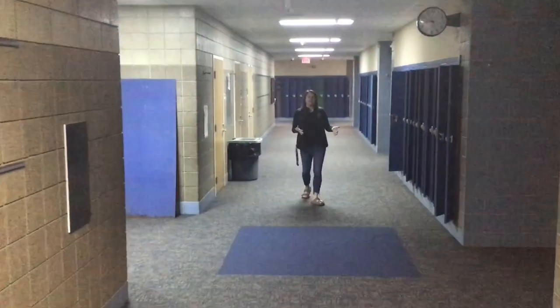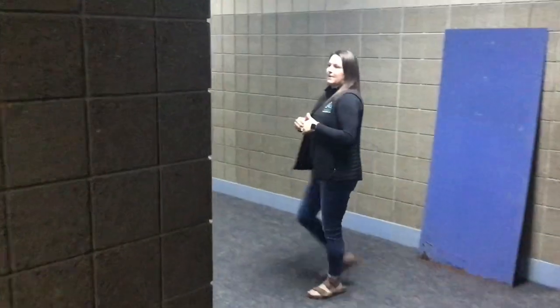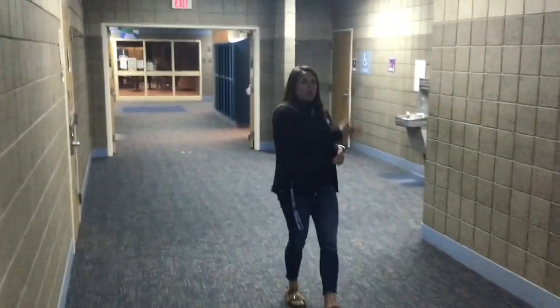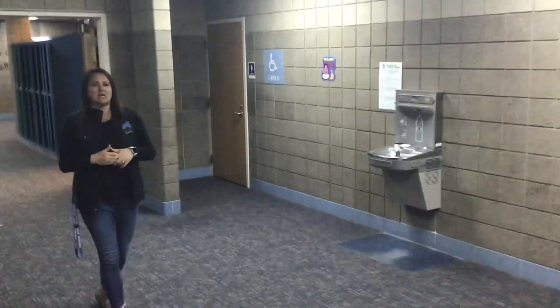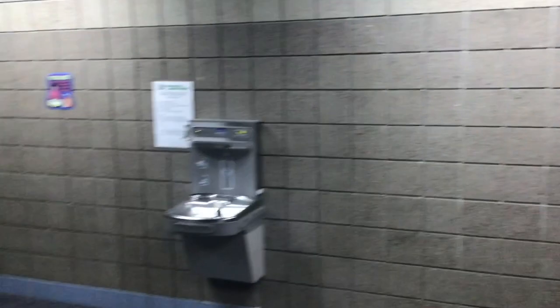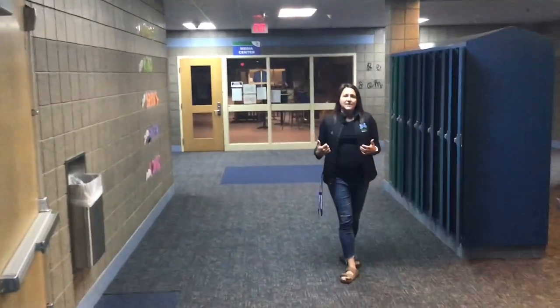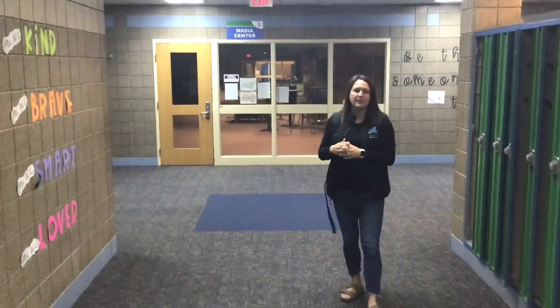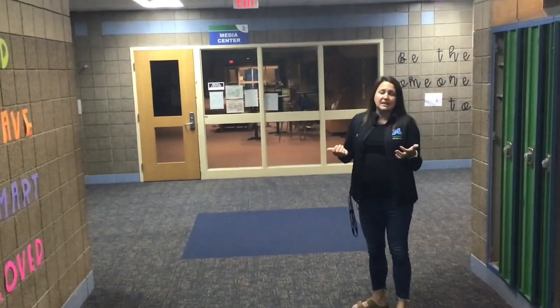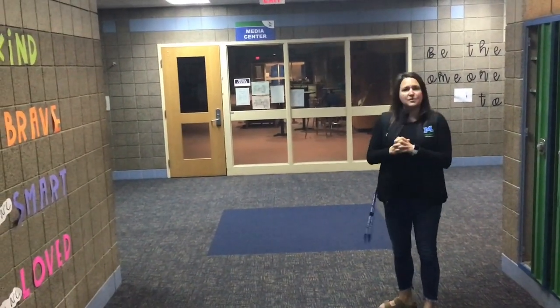We're still in the fourth grade hallway and we're on our way to the bathroom. You can see the bathroom is on your right — here is the boys bathroom and the girls bathroom that our intermediate students use every day. There is a water fountain where you can fill up your water bottle as well. Another spot you'll use often is the media center. Like our school library at the elementary, the media center is where you'll check out books, meet the person who supports you there, and check out some really great reads.